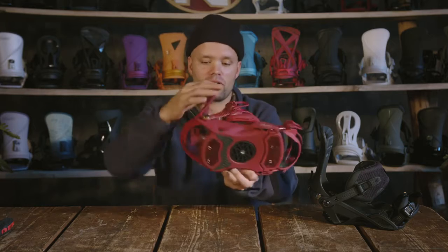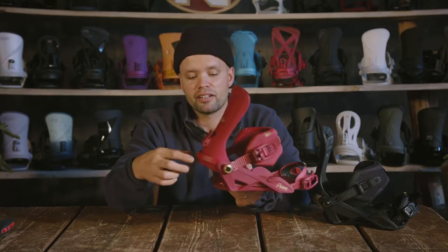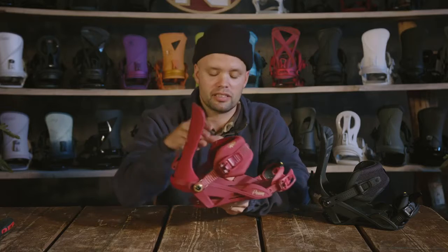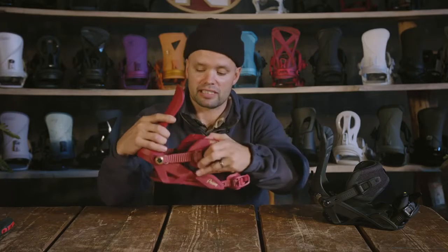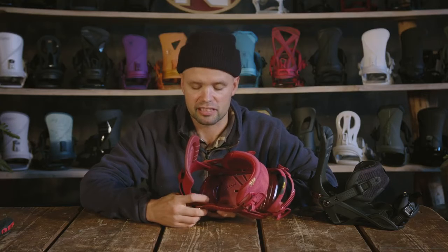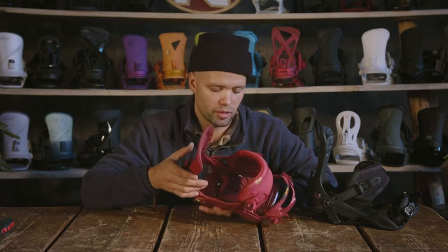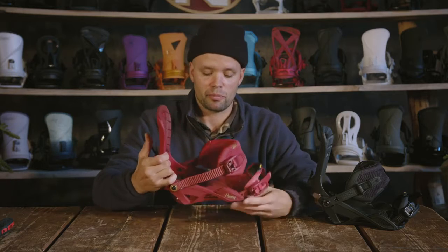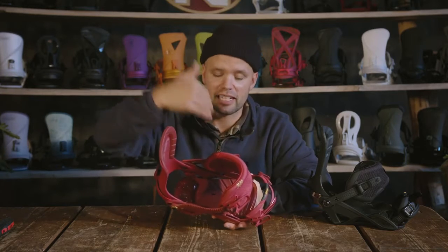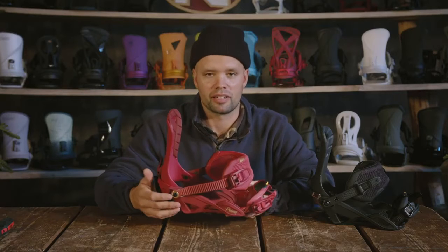You have an adjustable aluminum heel cup right here which you can move in and out to find your perfect size to fit your boot. Inside there are three different settings — small, medium, and large — so you can make this binding fit almost any boot on the market. You can also adjust it forward and back so you stand centered over the binding, meaning you're centered over the board, allowing you to ride with a lot more confidence and control.